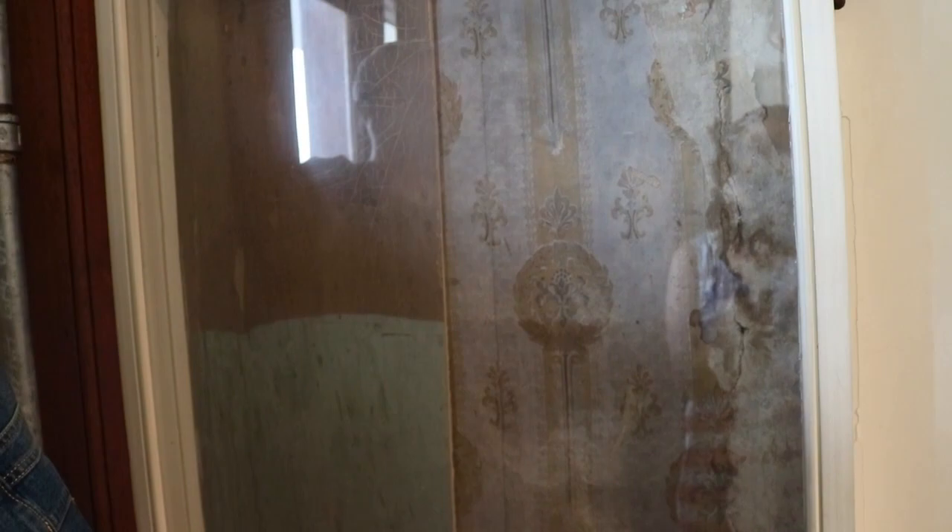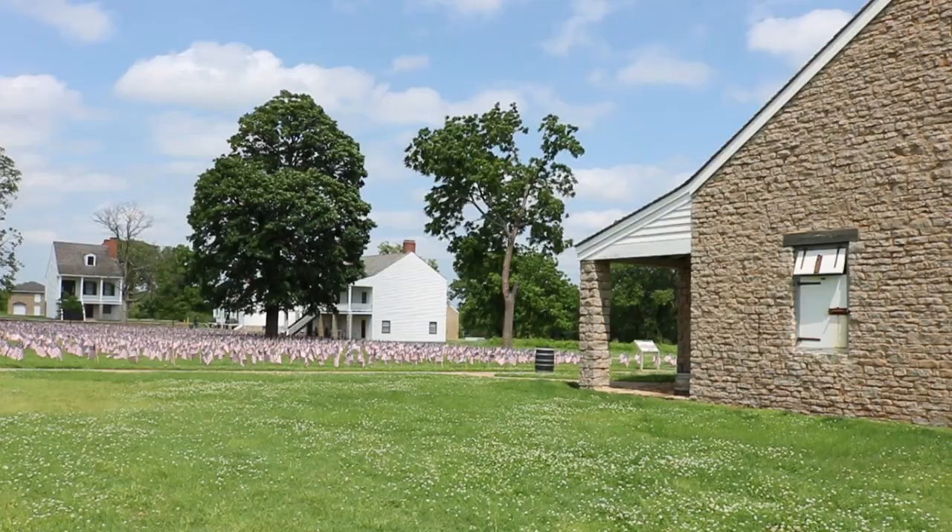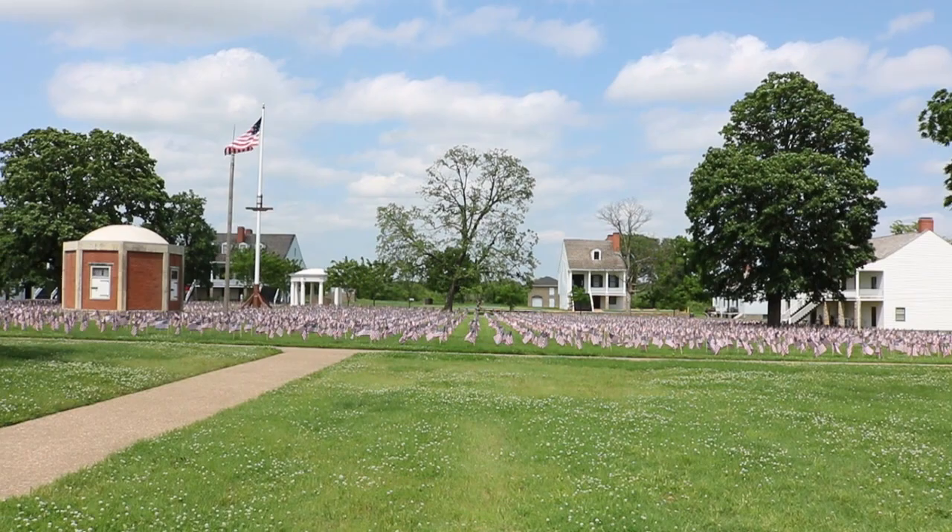One interesting Civil War detail was about Richmond — they were so depleted of supplies that they began printing the newspaper on the back of wallpaper. All of these buildings serve something different.